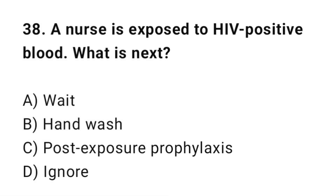Q38: A nurse is exposed to HIV-positive blood. What is the next step? The correct answer is C: Post-exposure prophylaxis.